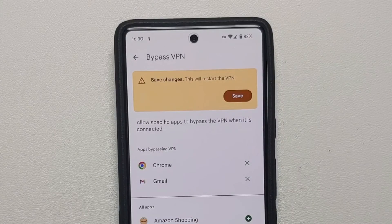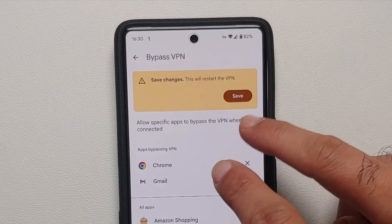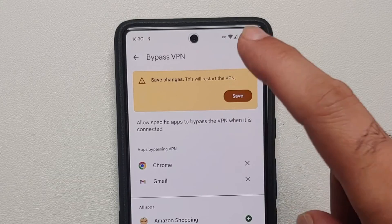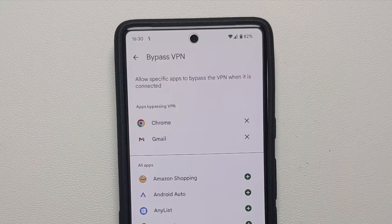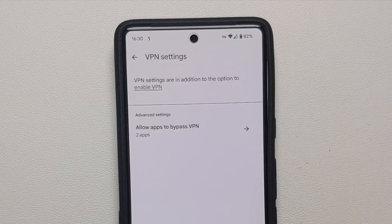If you want to remove an app from the bypass list, tap the cross next to it. You also have the option to save your changes. Remember that changes will only kick in once you restart the VPN.